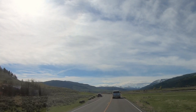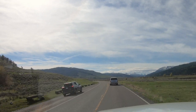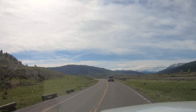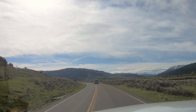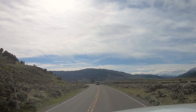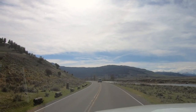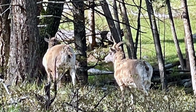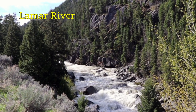Coming to the end of the Lamar Valley, and they are everywhere out here. Pronghorn, buffalo, and scenic. And a badger! Idiot standing out in the middle of the road filming a badger. That was interesting. The Lamar Valley is definitely the place to see wildlife in Yellowstone. They were everywhere.